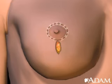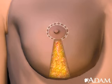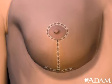Stitches usually follow the circumference of the areola, the natural lower crease of the breast, and a vertical line extending between the areola and lower crease.